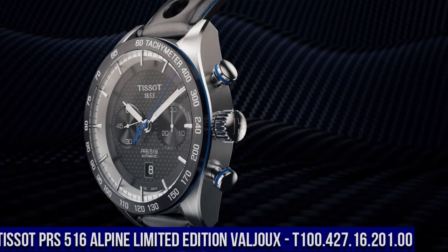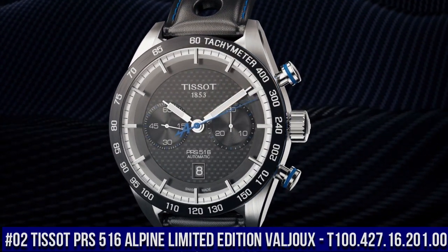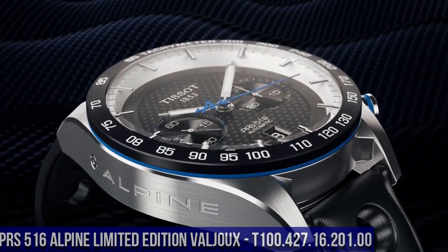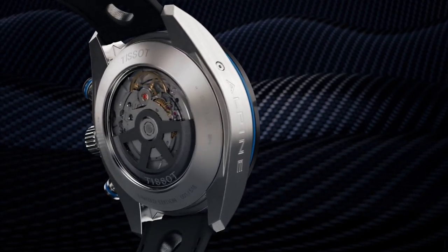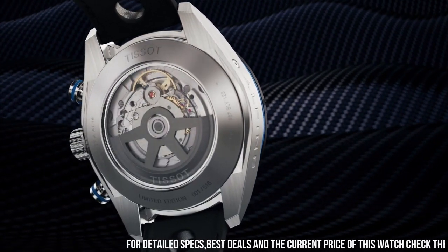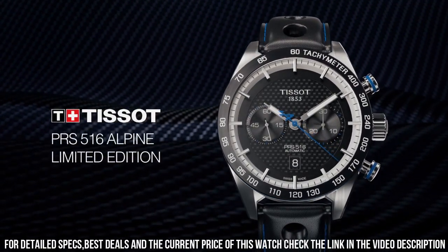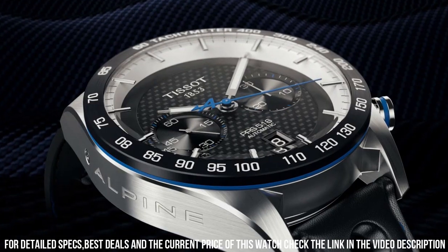Number 2: Tissot. Wow, what a great piece — worth every penny. Item shape: round. Dial window material type: synthetic sapphire. Display type: analog. Tang buckle clasp. Case material: stainless steel. Case diameter: 12 mm. Case thickness: 12 mm.